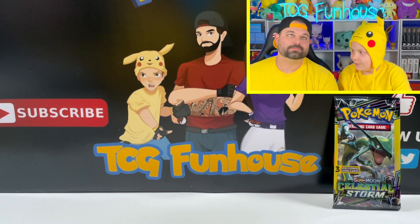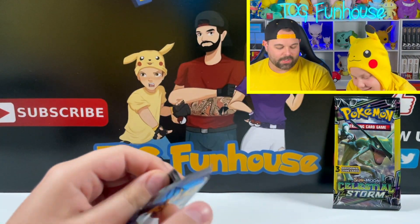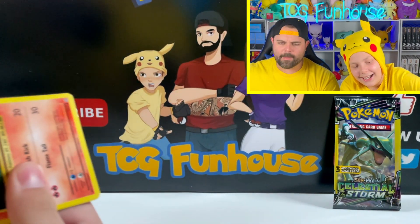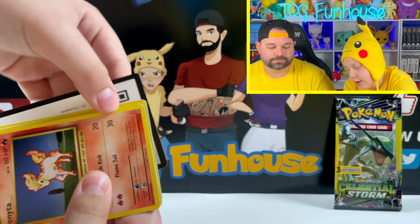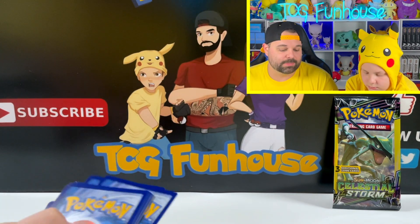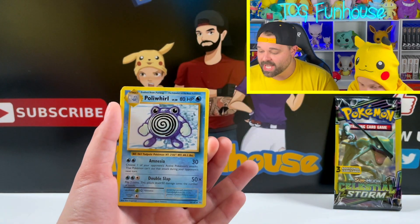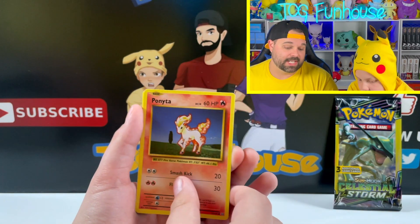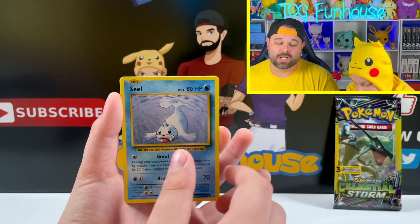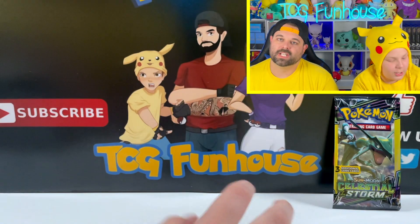Dude, you're getting all the good packs — Dragon Majesty, Evolutions, Hidden Fates! A hollow Zard and I win pack battle. One of the really cool things about this product is that one pull from any of these packs can really change the box — every pack in here has Charizards inside, $500 cards, $400 cards, absolutely crazy.